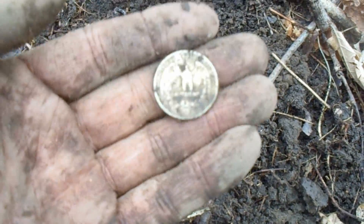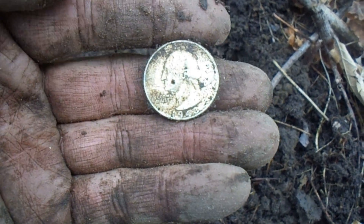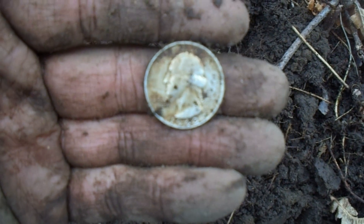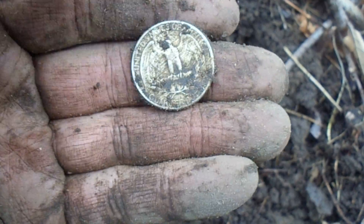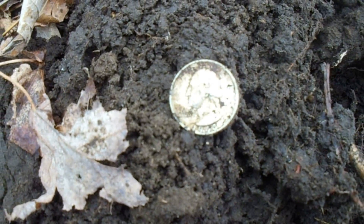Alright, out in the mud in the woods. That's a really good signal. I didn't really think it was going to be a silver Washington Quarter. 1843. Very good find. Not bad for the middle of the woods. That's not bad at all. On to the next.